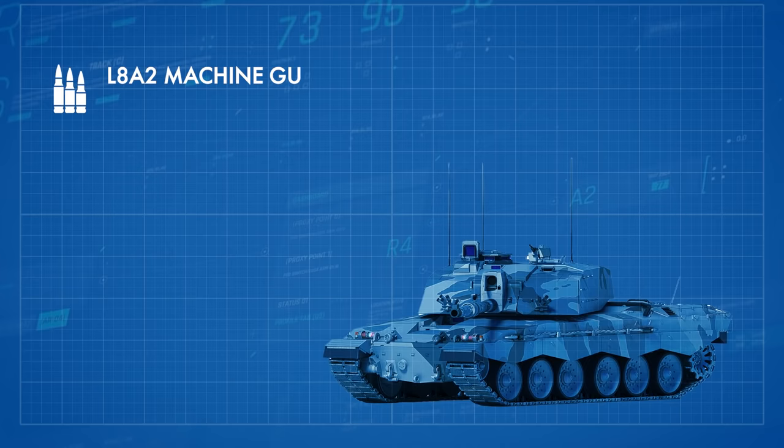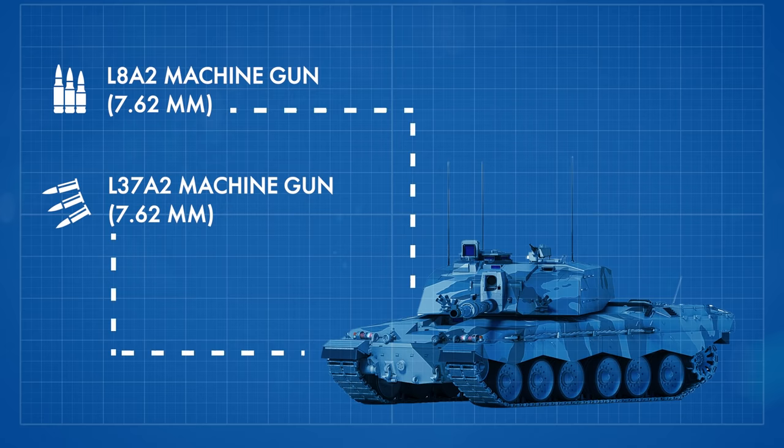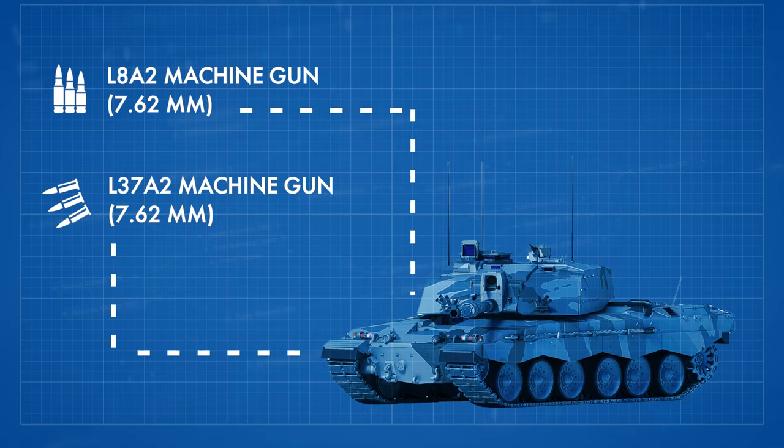The secondary armament consists of one coaxial 7.62mm L8A2 machine gun mounted to the left of the main armament, and a 7.62mm L37A2 machine gun that can be mounted at the commander's cupola. At each side of the front of the turret are two blocks of five 66mm smoke grenade dischargers.